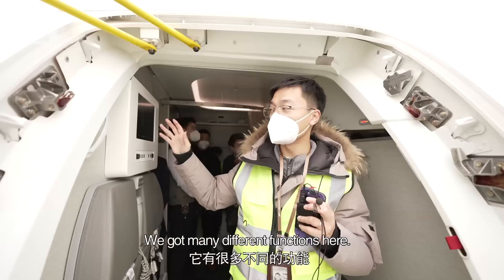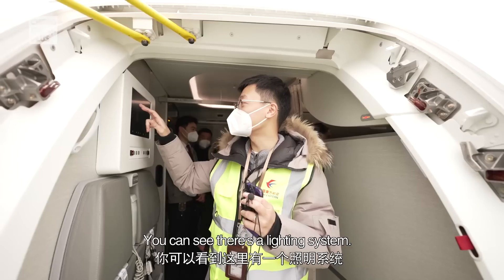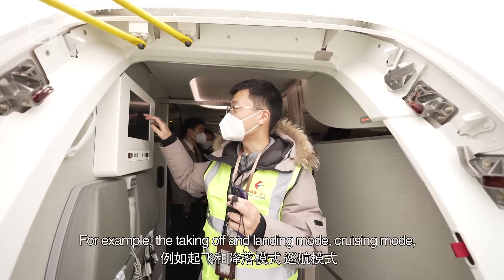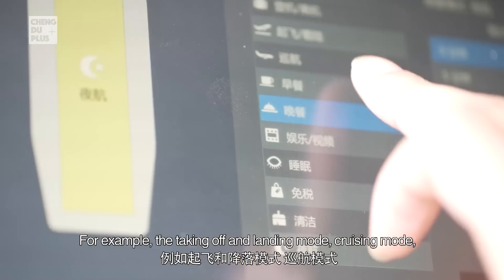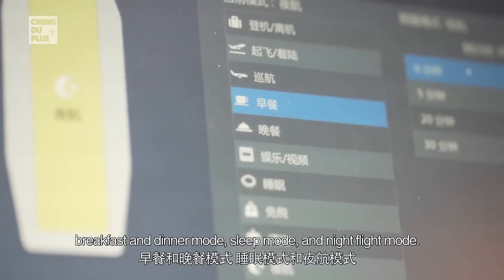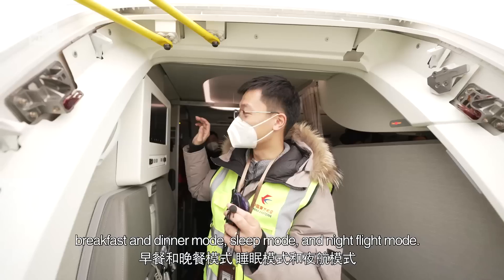The system has many different functions. You can see there's a lighting system with different modes — for example, take-off mode, landing mode, a crucial mode, breakfast mode, dinner mode, sleep mode, and night flight mode — all for setting the cabin lighting to different scenarios.